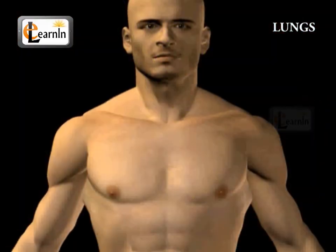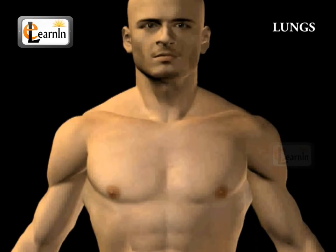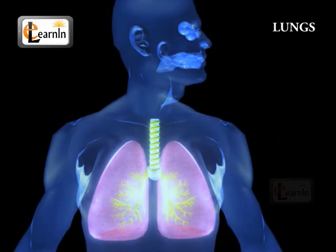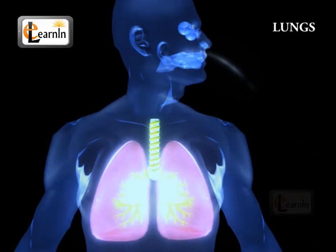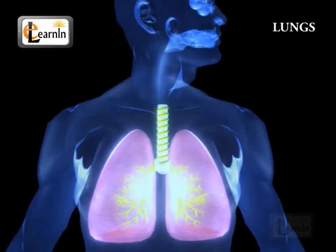The average respiratory rate of a resting adult is about 10 to 20 breaths per minute. This means that we spend about 1 third of a minute inhaling. The total breathing capacity, however, depends on the individual — that is, it depends on factors such as age, height, weight, and sex.